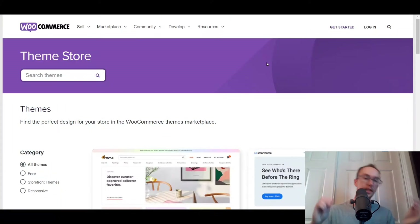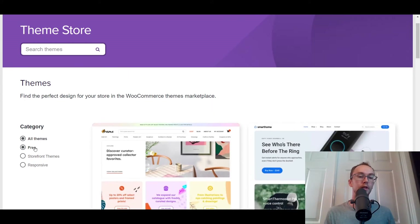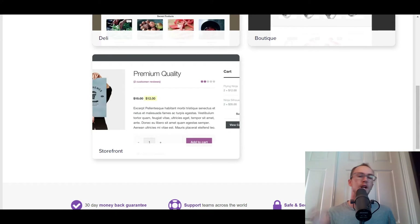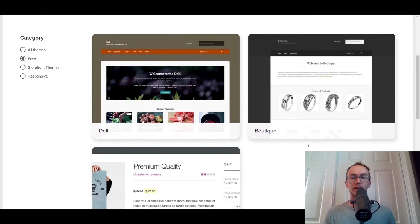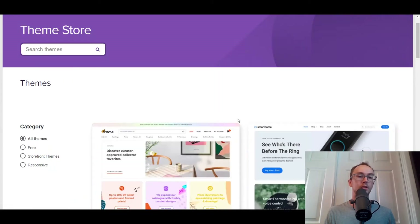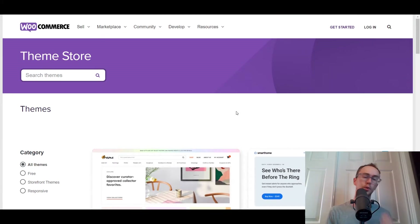Beyond that, you also have themes. Themes break down into two categories: free and paid. There are a lot of good free themes out there, so you don't have to pay for a theme with WooCommerce. There are a lot of different free themes — Storefront is probably their most popular one. You also have others like Deli and Boutique, along with other paid themes. There are also third-party theme providers. It just depends on what you need for your business.